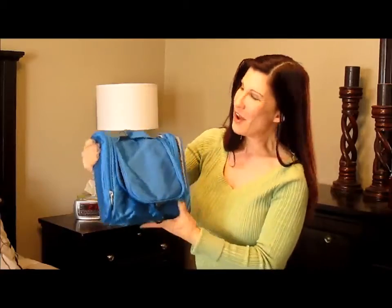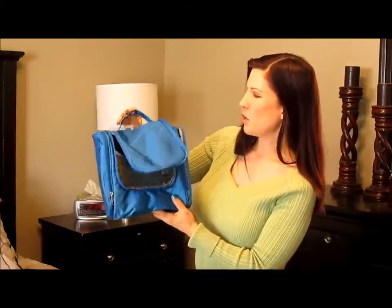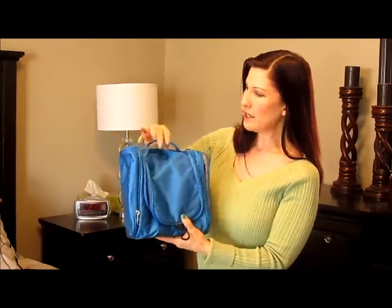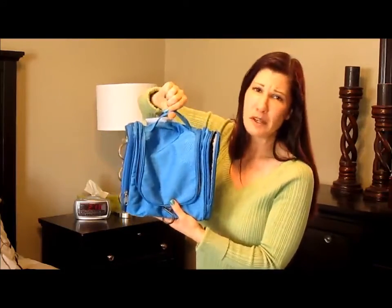If you can't fit it in this bag, then you have way too much stuff. But I think this is an awesome toiletry bag. It's perfect for anybody who travels, and it's really handy just to take around anytime you need to take your makeup with you.